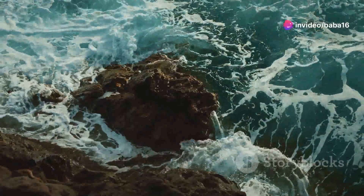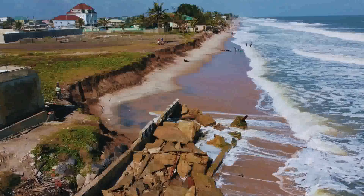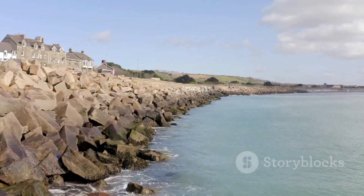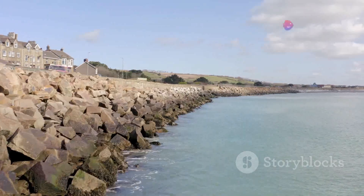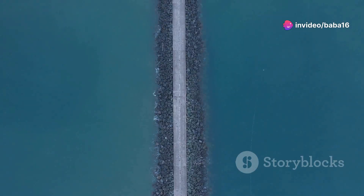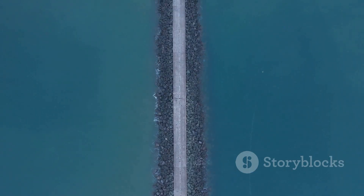The ocean is always moving. Waves, tides, and storms all work together to wear away at the land. This is called coastal erosion, and it can cause serious damage. Seawalls are built to stop or slow down this erosion. They act as a barrier between the land and the sea. Without seawalls, the coast would slowly disappear, but seawalls help to keep the coastline in place.